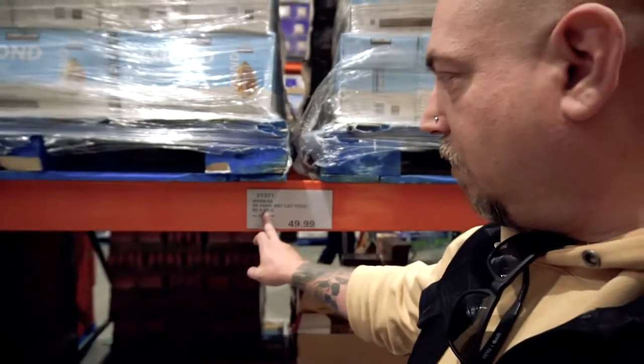Now we're in the food sector — well, this is like a pet area with pet toys and stuff. We're walking around going 'is that a good deal or not?' and it's kind of 50/50. 60 tins of Whiskers — 85 grams each — for $50. Tell me in the comments, is that a good deal? I don't know, I don't feed our cats. Someone else does.